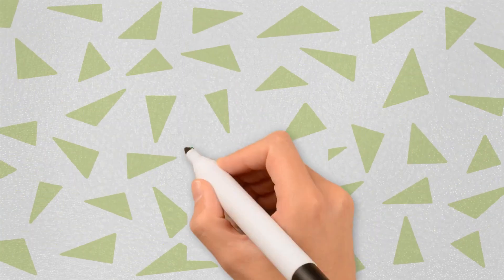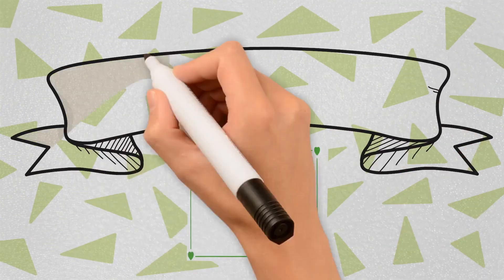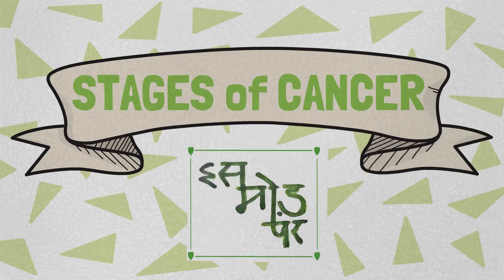This video is brought to you by the team of doctors from Ismotfar, and it is about the stages of blood cancer and other cancers. So let's start.